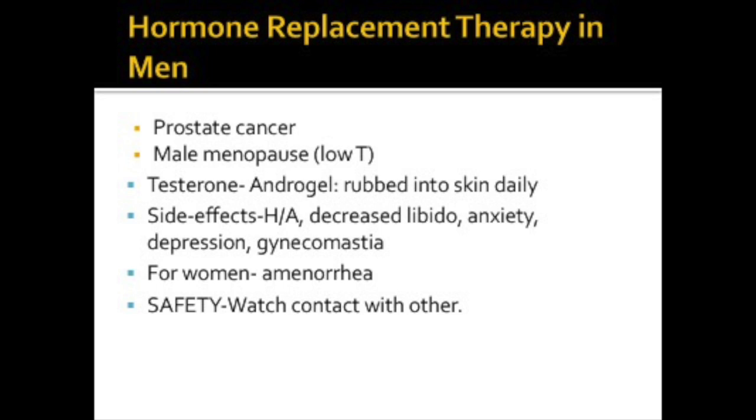Hormone replacement therapy can be used to treat prostate cancer in men because estrogen decreases testosterone levels. Men are believed to have their own form of menopause where testosterone levels diminish. The most common androgen testosterone is androgel, administered through a gel that is rubbed into the skin. Side effects are headache, decreased libido, anxiety, depression, and gynecomastia, or enlargement of male breasts.